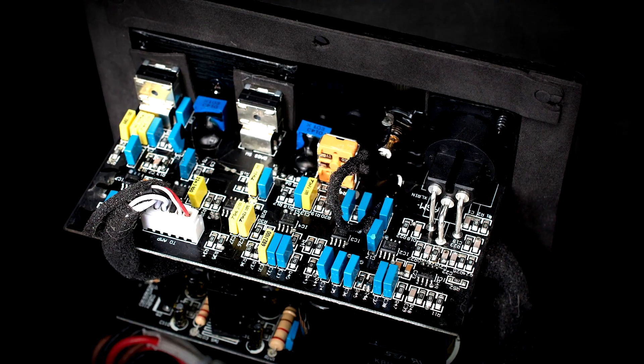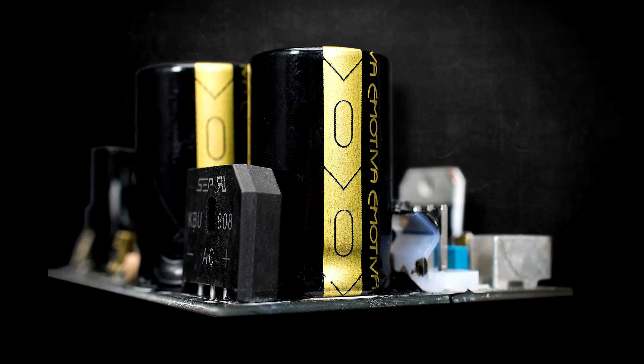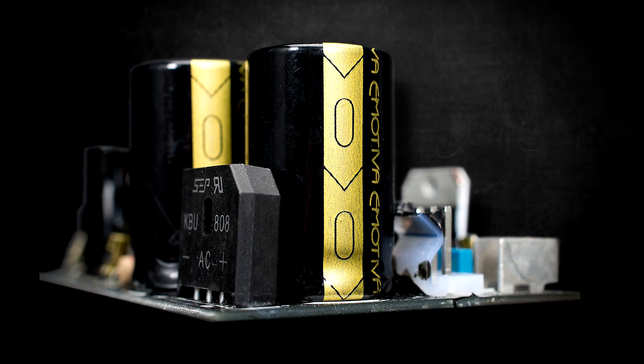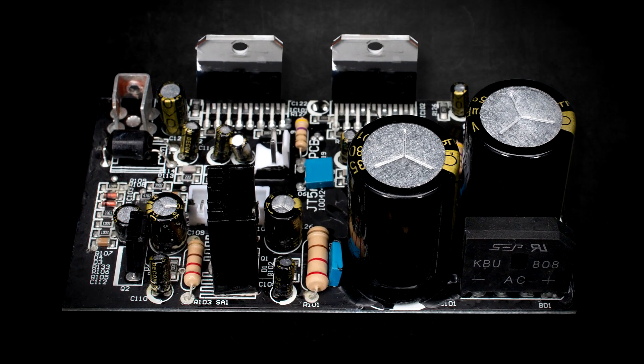Internally, we've redesigned the preamp board and added all new Emotiva caps for greater longevity and worry-free use. Like all of our powered monitors, the Aeromotive speakers are internally bi-amped using class AB power, which we feel gives them a more natural and lifelike sound compared to the competition.